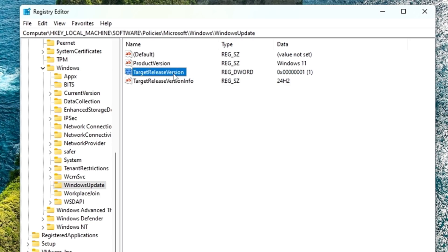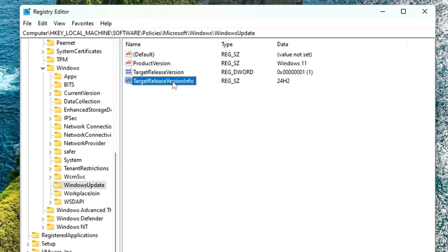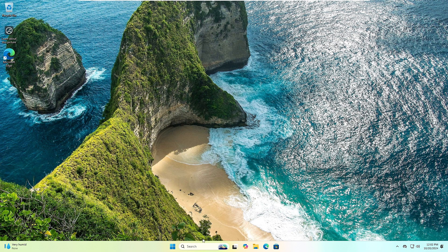Next, create a DWORD 32-bit value: right-click the blank space, go to New, choose 'DWORD (32-bit) Value,' and name it 'TargetReleaseVersion' — T, R, and V capitalized, no spaces. Double-click it and make sure its value is set to 1. Then create one more string value named 'TargetReleaseVersionInfo' and set its value data to '24H2.'